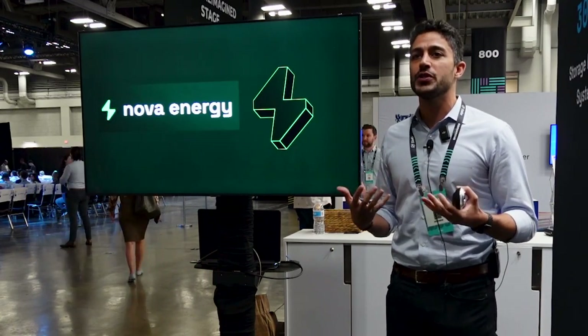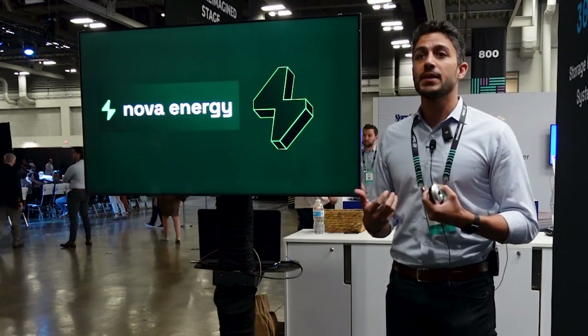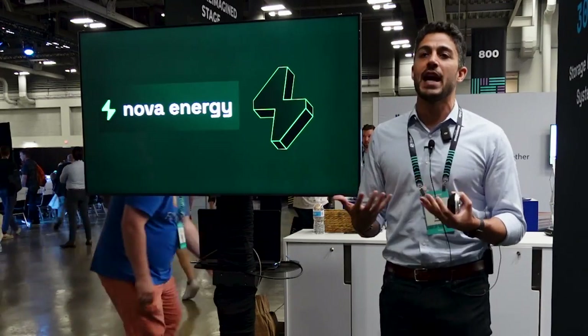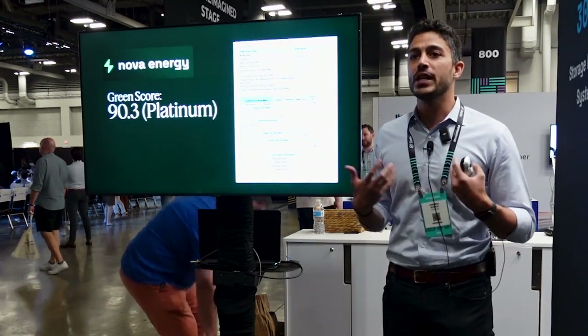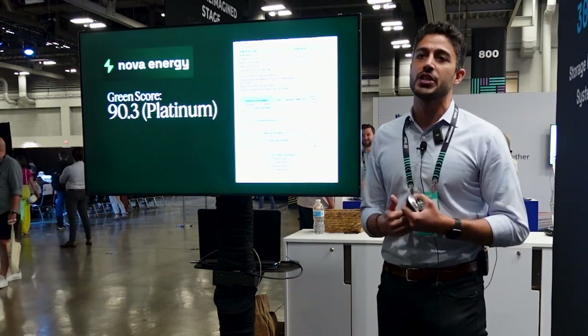We also had to involve more parts of the ecosystem. Nova Energy — you may know them as Filecoin Green — we asked them to come in and audit our work and prove that everything I just said actually happened. We're super excited — we got a great score. We think it's reflective of our work, and also we think it sets an example for what open-source AI projects can do when they really put their minds to it.